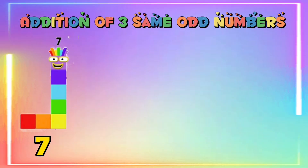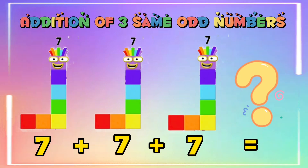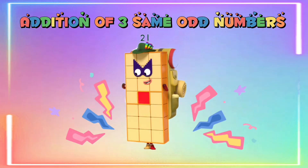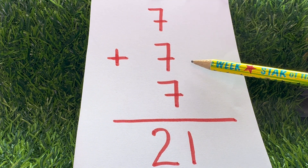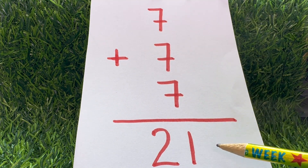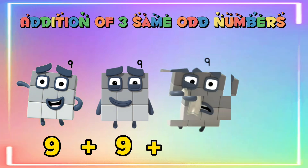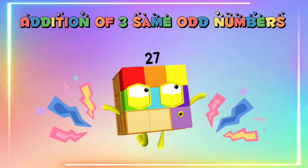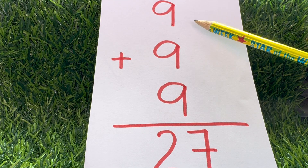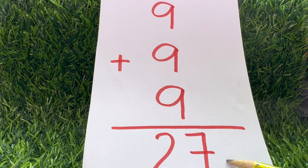Seven plus seven plus seven is equals to twenty-one. Nine plus nine plus nine is equals to twenty-seven.